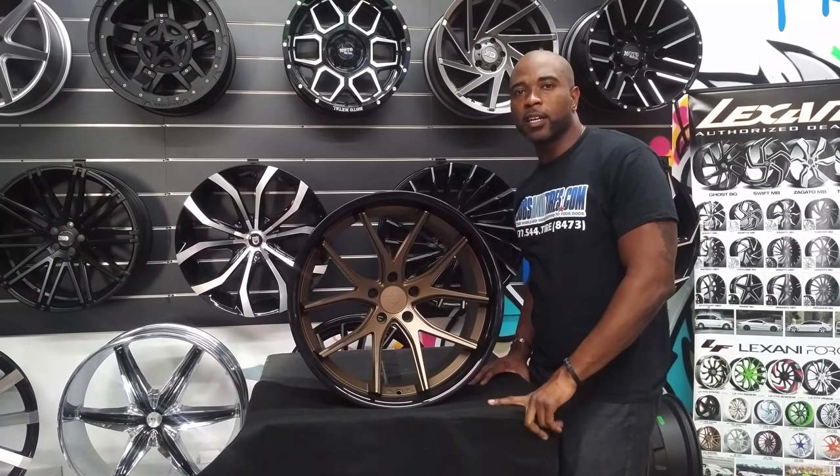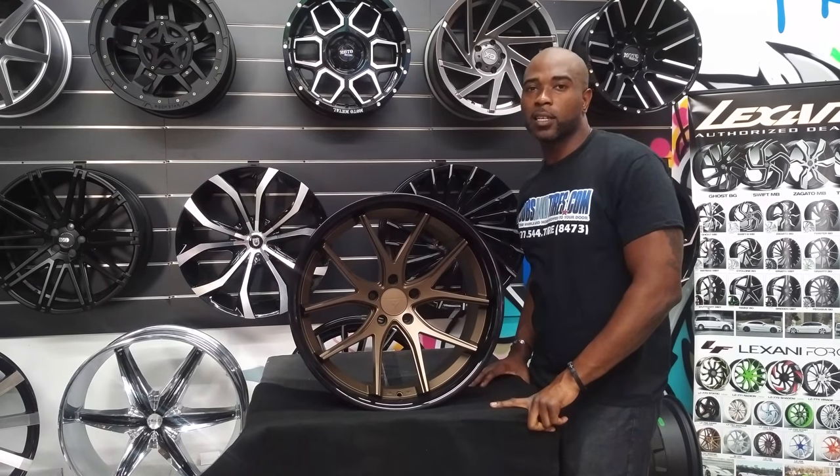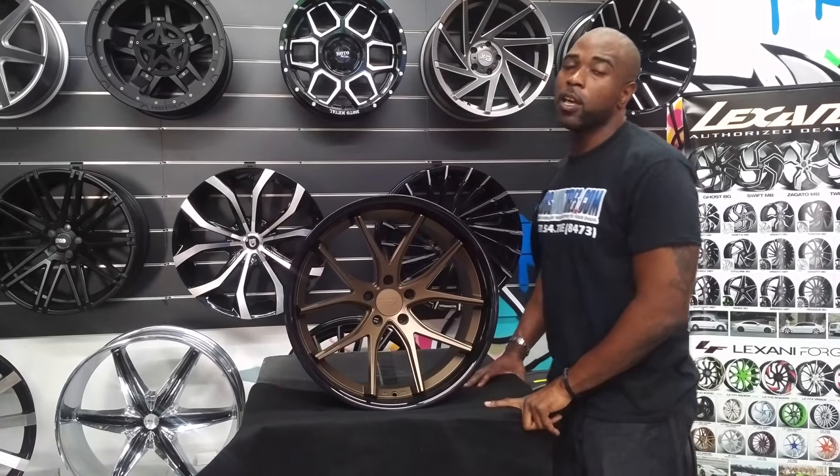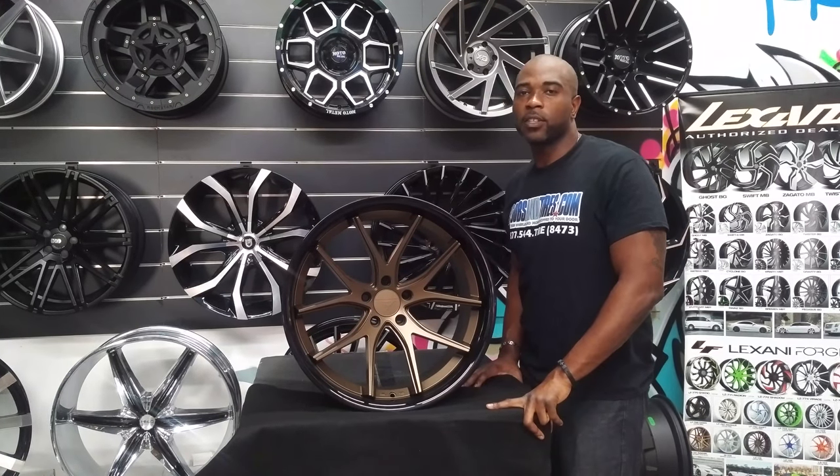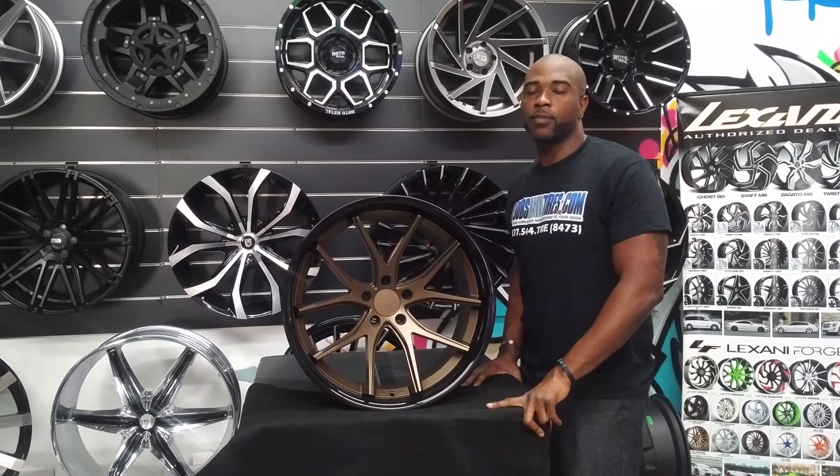This is your boy KB from Delta Tire TV at DeltaTire.com. Find us online at DeltaTire.com or call us at 877-544-8473.